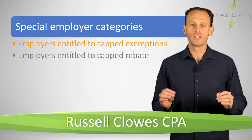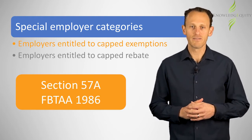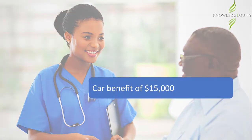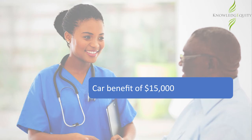Some employers are entitled to capped exemptions from FBT under Section 57A of the FBTAA 1986. Megan works for a GST-registered public hospital and during the last FBT year received a car benefit of $15,000 and a car parking benefit of $4,000. The car parking benefit is an excluded benefit, and so the car benefit of $15,000 is the only benefit included in Megan's individual fringe benefits amount.